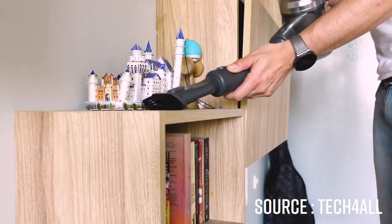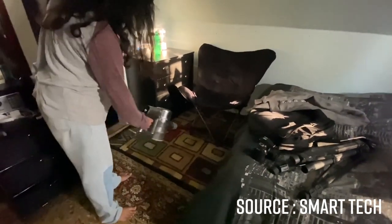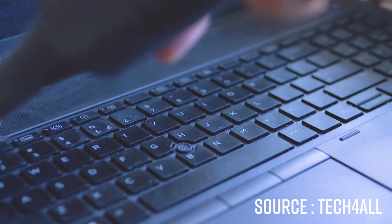On the other hand, emitting 73 decibels in eco mode and up to 82 decibels in turbo mode, this Dream T20 is clearly not the quietest out there.